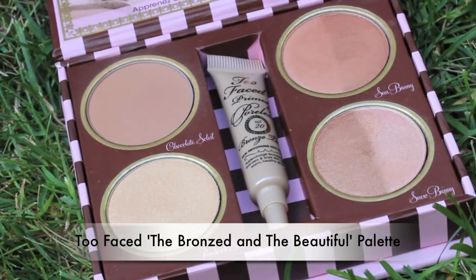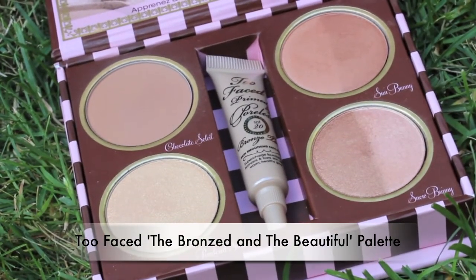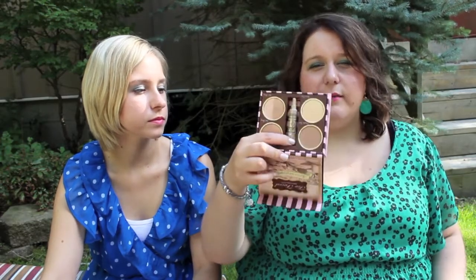My next product is the Too Faced 'Bronze and the Beautiful' palette. It comes with four bronzers and highlighters. I picked this up in October when I was in LA and to be honest I've kind of regretted it, because I'm not a huge fan of very shimmery bronzers, but I am going to give it a try this month.